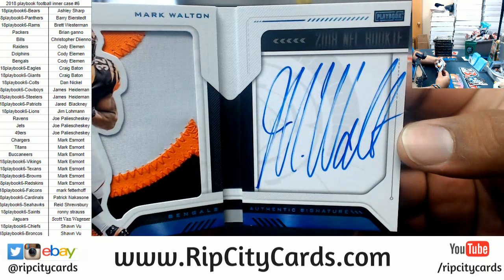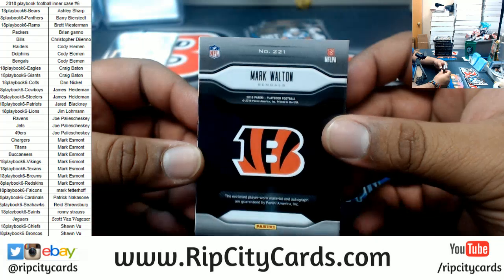Still takes the place of an autograph, so that sucks. Mark Walton 2 of 49, nice three color patch — I could barely see that autograph though. There you go, Bengals with a hit.